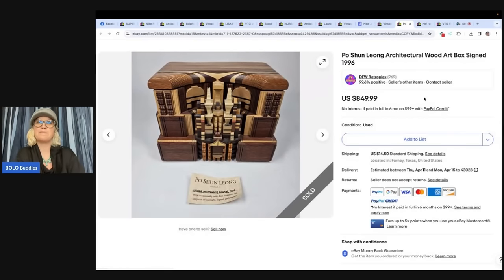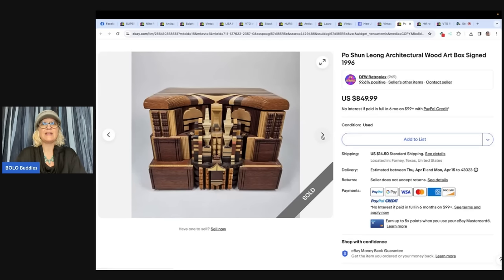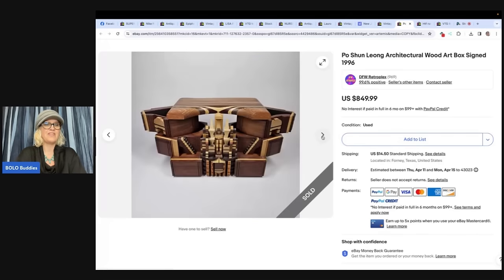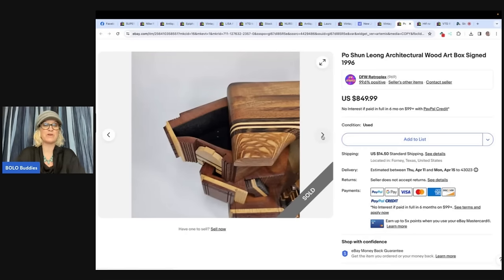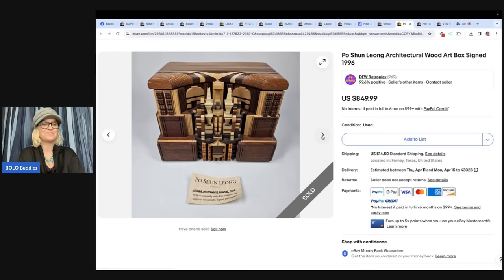The next one is a Po Shun Leong architectural wood art box, signed. Look at this thing — that is a masterpiece. I want to know where they got it and what they paid for it. They found this at an estate sale for $65, sold the same day listed, for asking price of $849.99. DFW Retroplex. What a great find — never seen anything like that.